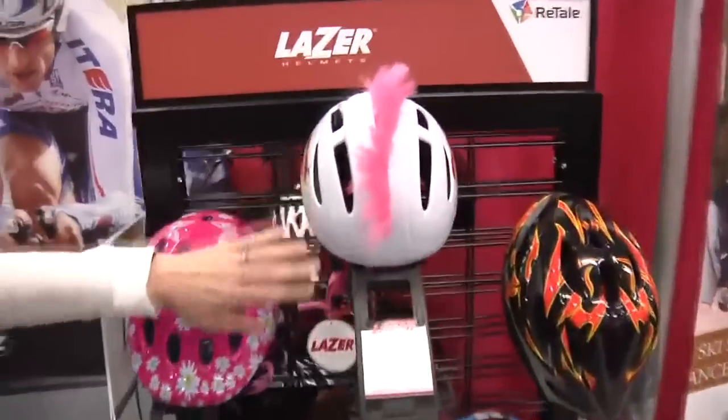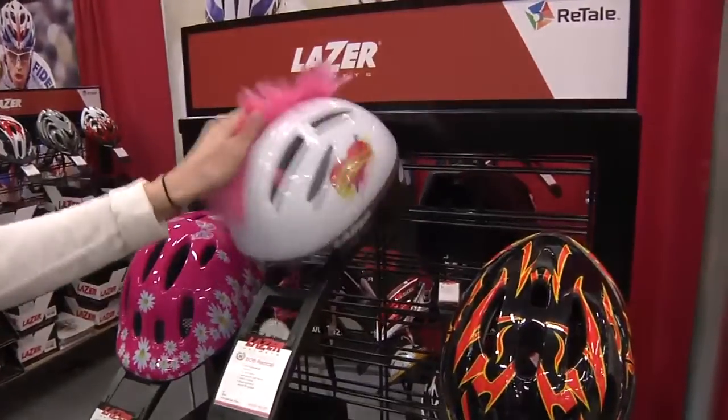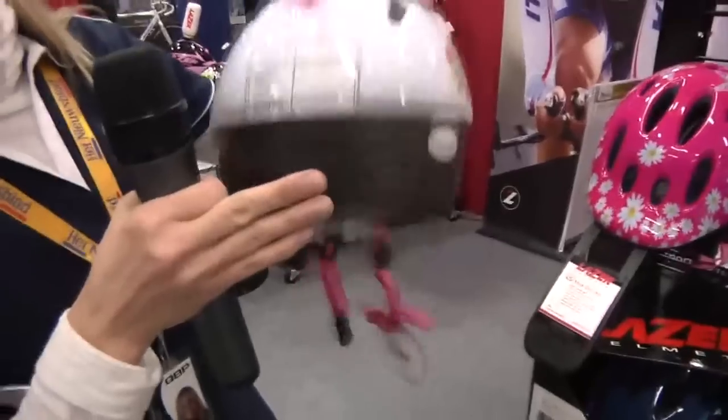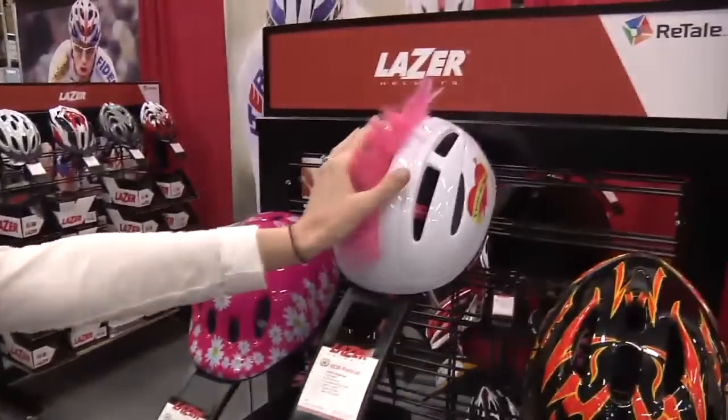Other things that sell really well for Laser with our dealers are kids helmets, and over here we have a couple of examples of them. We have the Bob helmet and this is the Bob Radical which actually has a little mohawk. What's nice about this helmet is the back is actually flat, so when your child is in the burley or in any sort of carrier their head isn't pushed forward, making it more comfortable.